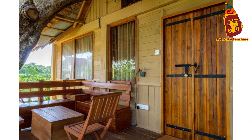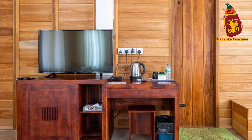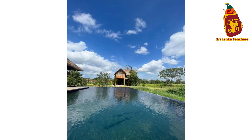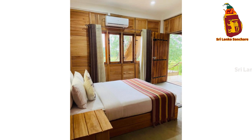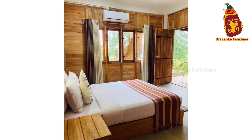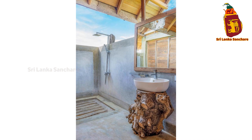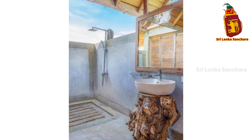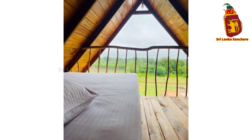As soon as you arrive at Rock Shade Chalet, you'll feel an immediate sense of peace. This place is designed to let you relax, recharge, and reconnect with nature while offering all the comforts of a luxury stay. Located just a stone's throw away from Sigiriya Rock, Rock Shade Chalet is the perfect hideaway for travelers seeking both adventure and tranquility. Let's take a look inside.